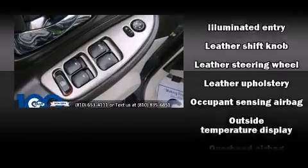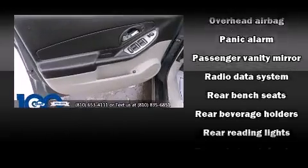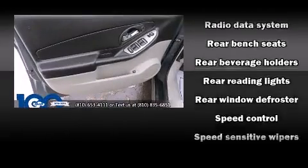Chevrolet ensures the safety and security of its passengers with equipment such as traction control, ignition disabling, and four-wheel disc brakes with ABS.